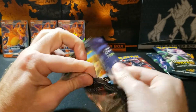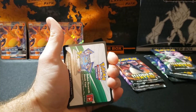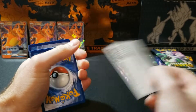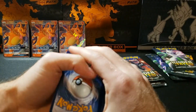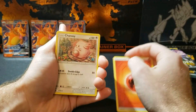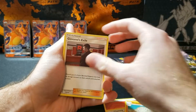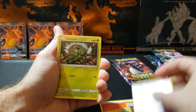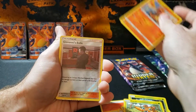You guys know the second reprint tins — a lot of people were just popping those open because they were guaranteed one shiny per tin, taking the shiny, and then selling the remaining packs. That's why if you bought packs from people online, a lot of times you wouldn't get anything. People were already pulling out the good stuff and selling the bad tins.